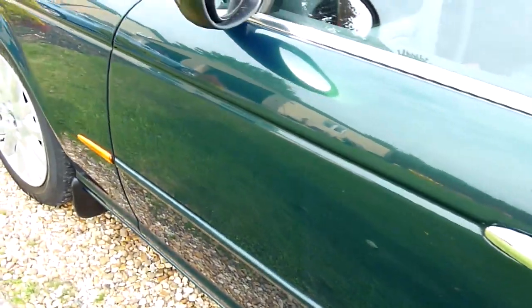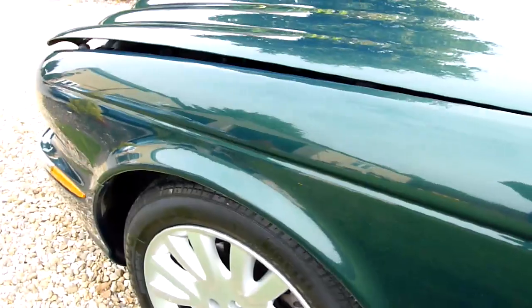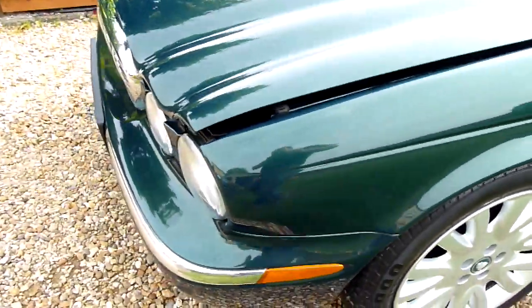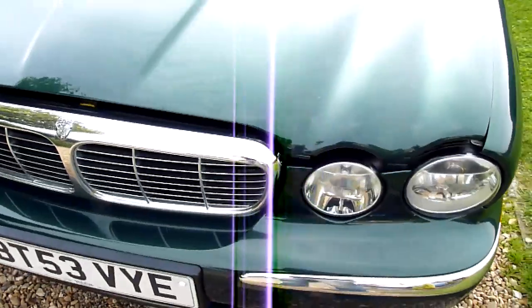Coming down the side of the car — as you can see, look at the reflection. Absolutely superb. And the front wheel there, again absolutely spot on. I wish I could find every car that we sell like this. It would be great — I wouldn't need to valet anything.